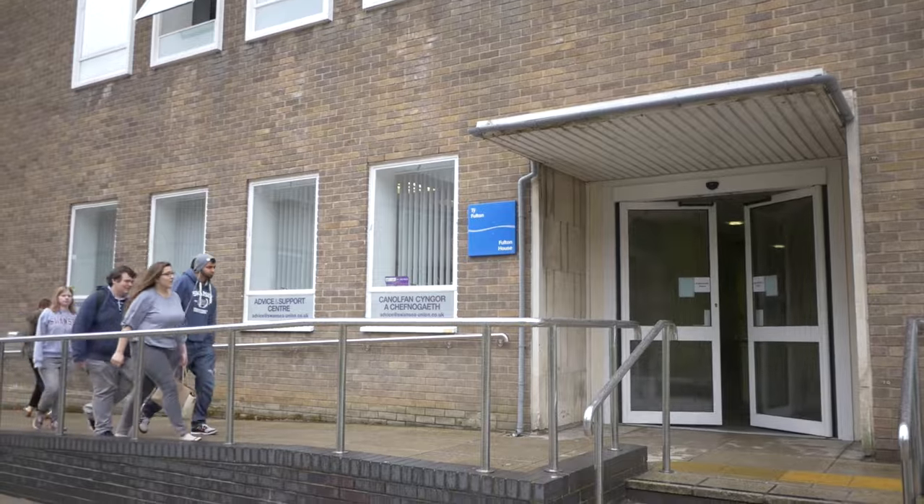If you need any help, advice or support when finding a property, come and talk to the Students' Union Advice Centre. Make sure you know your rights when viewing a property and when talking to a landlord. The University also offers a wide range of properties that all guarantee a high level of service and quality.